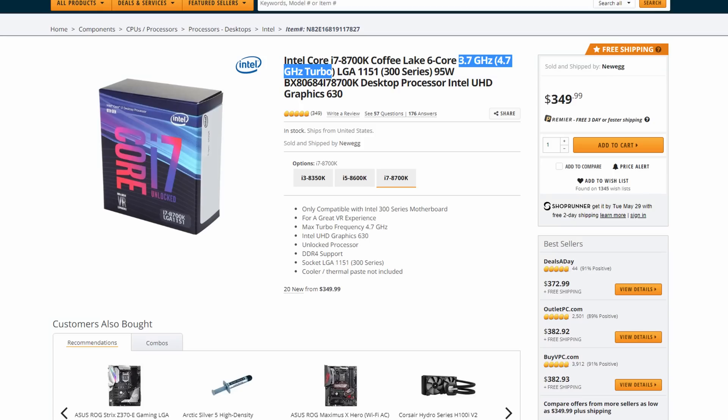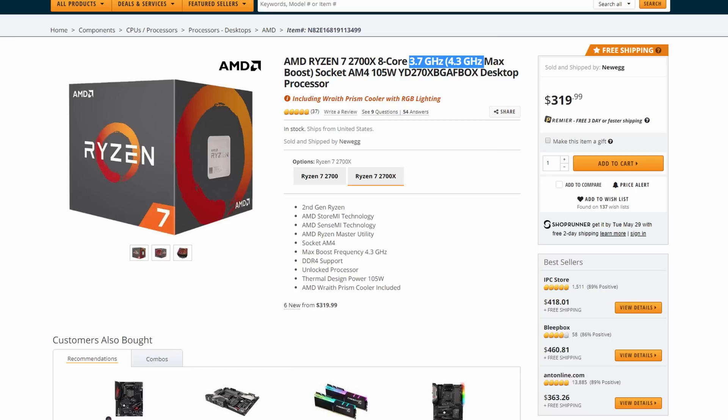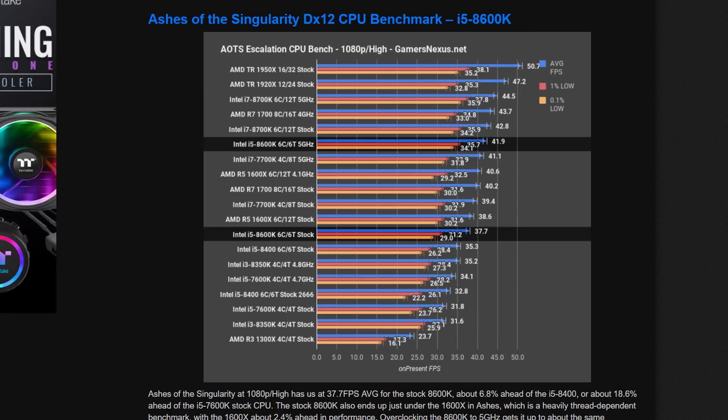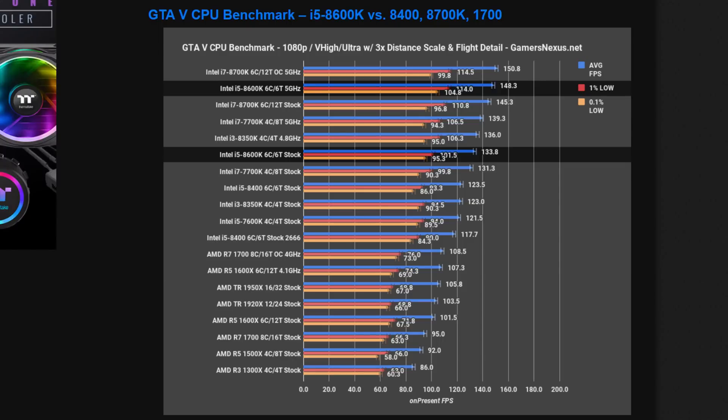Secondly, and also pretty obvious, clock speed. Intel CPUs have a higher base frequency, boost frequency, and overclocking potential overall. This allows them to do more iterations than a respectively clocked AMD processor, and that can play a big difference in games. For example, an i5-8600K performs 10 to 20% better overclocked to 5 gigahertz than at stock in 1080p gaming.